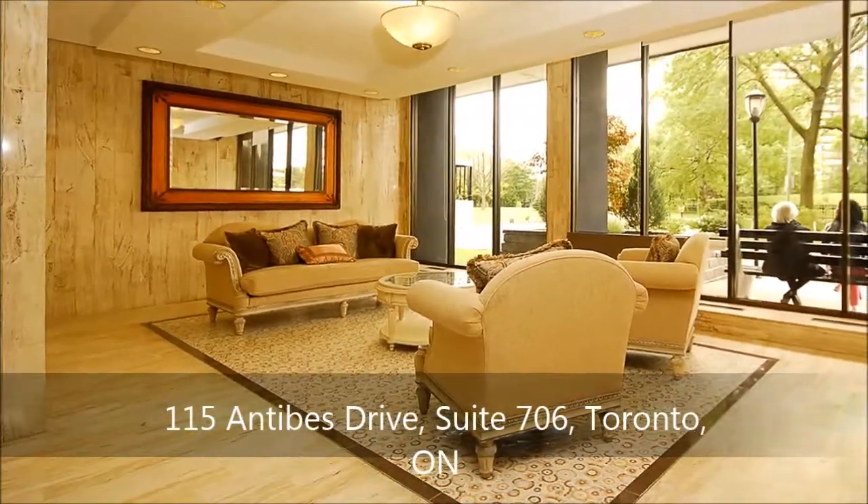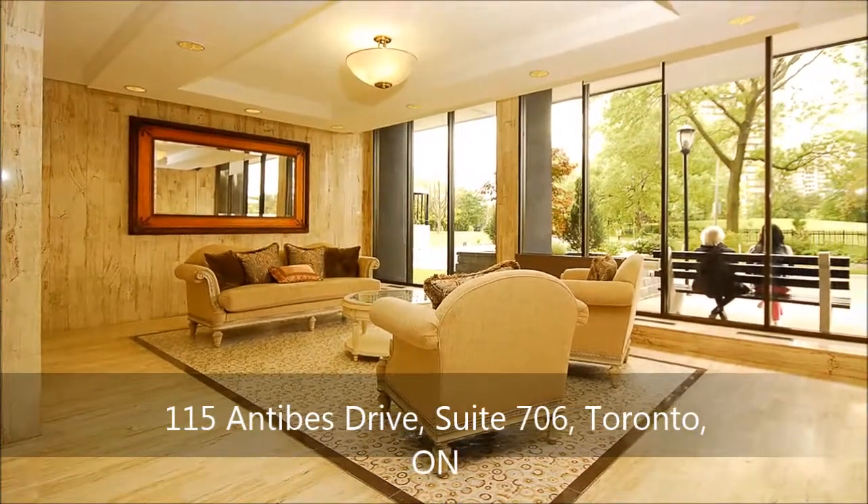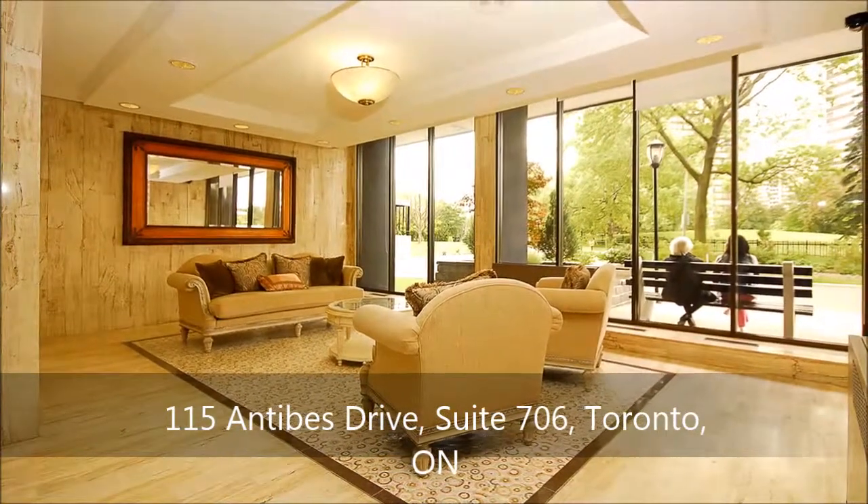You will immediately feel at home in this condominium building, whose professionally landscaped garden and modern relaxing lobby exude a welcoming ambiance.